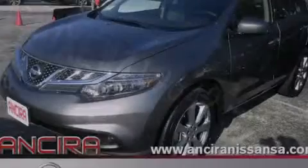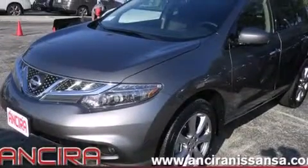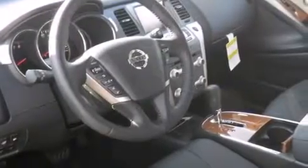A heated driver's seat, air conditioning with automatic climate control, full power accessories, and a sunroof enables you to fill the cabin with fresh air at the push of a button.